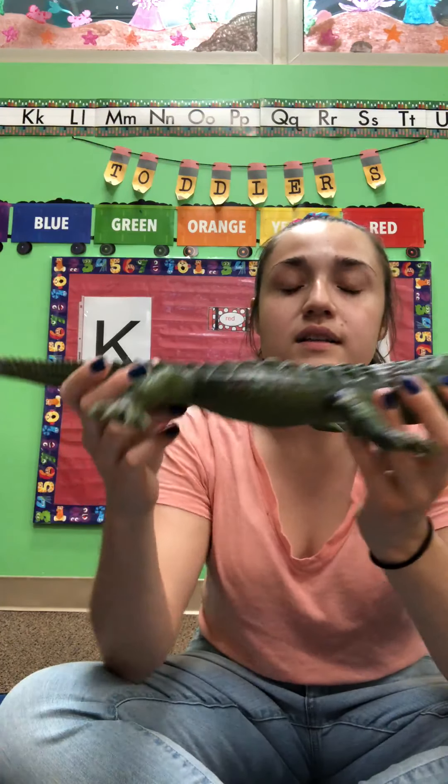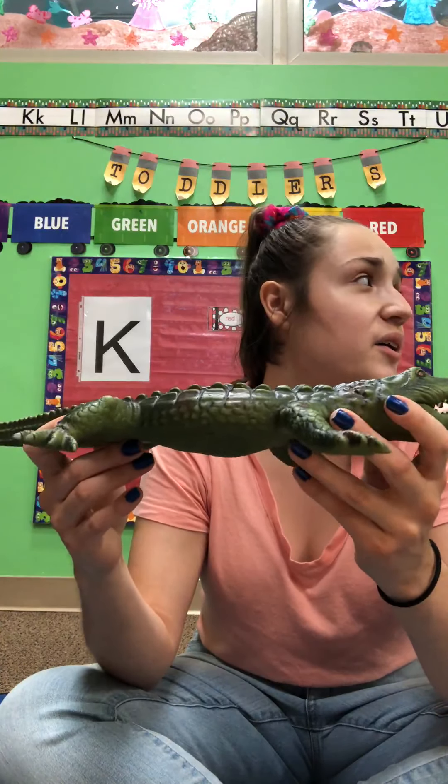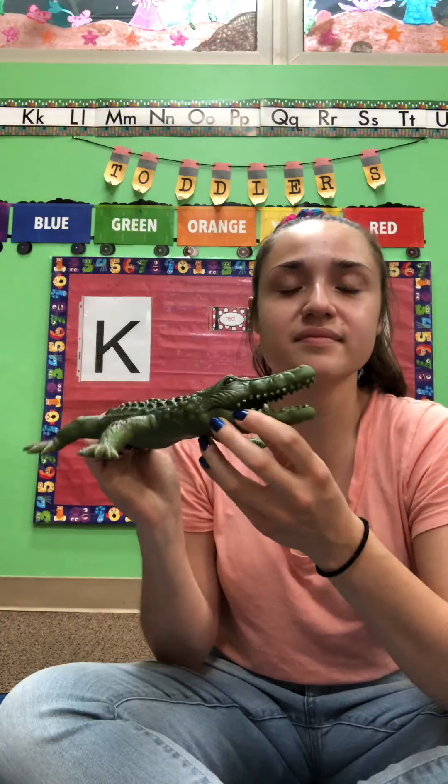And our last animal is a crocodile. Whoa! This is a big crocodile, friends. The crocodile has bumpy skin — they're called scales — and he has big teeth that chomp, chomp, chomp. What color is this crocodile? This crocodile is green, friends. You want to be careful if you see a crocodile because they can chomp, chomp, chomp.